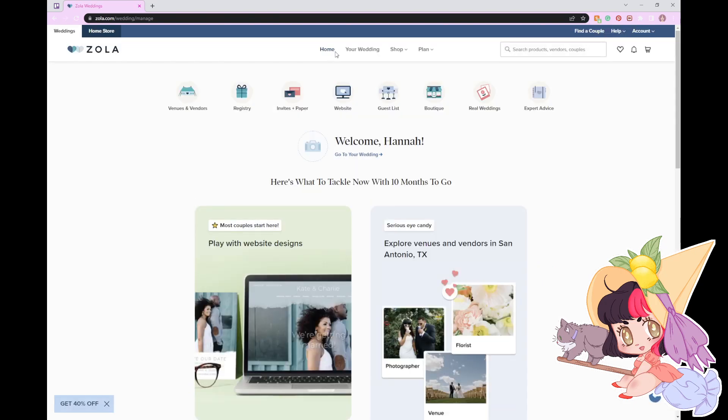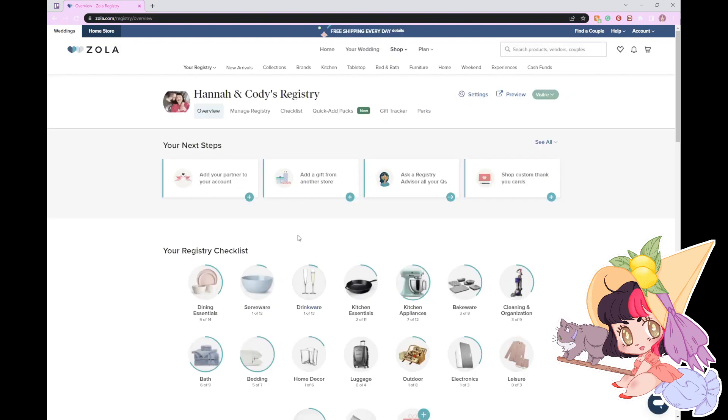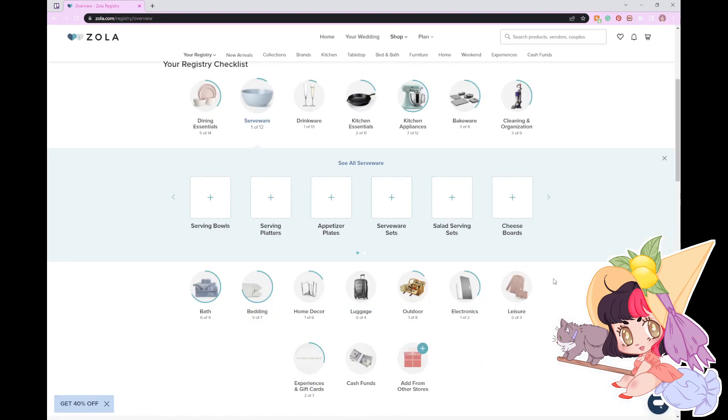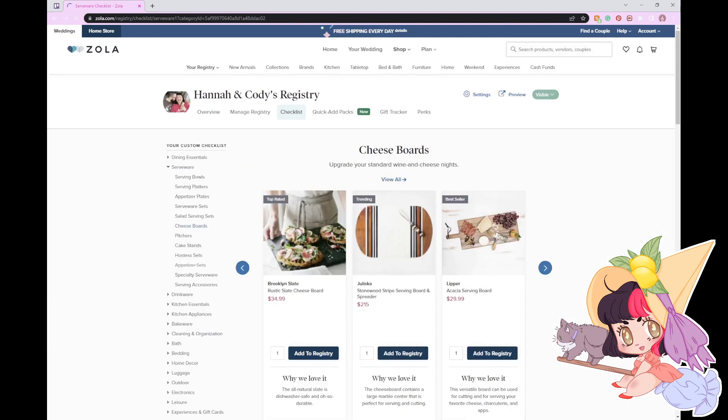Sorry about that. I have lunch on the way — I am getting some Indian food delivered. Is serveware different? The cheese board is definitely interesting. Oh, and a pitcher would be nice. My fiancé and I really love charcuterie boards, so yeah, a cheese board would be nice.